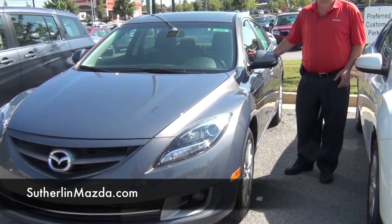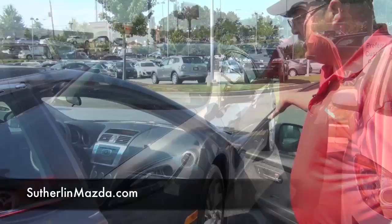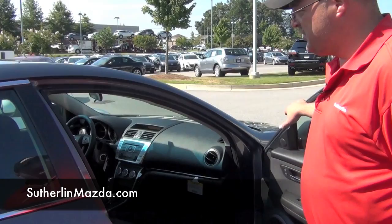It comes standard with a sunroof, cruise control, Bluetooth, and a 6-disc changer. This Mazda 6 comes standard with the CD player 6-disc.